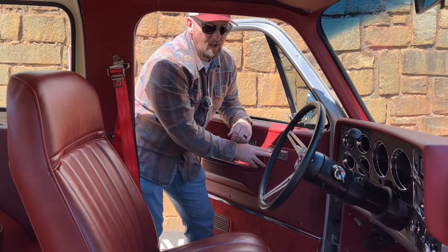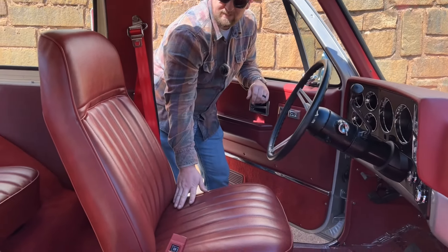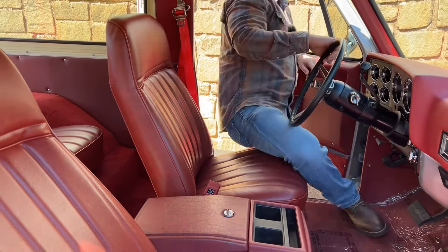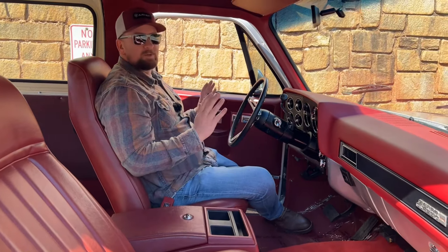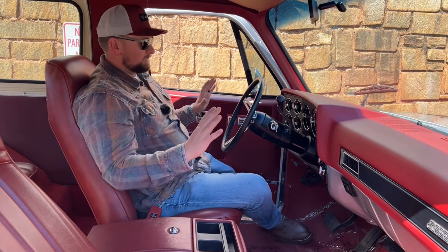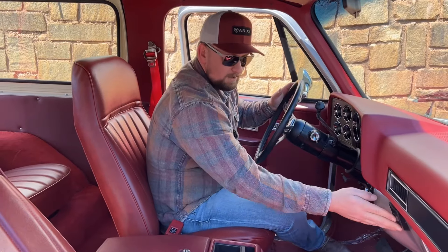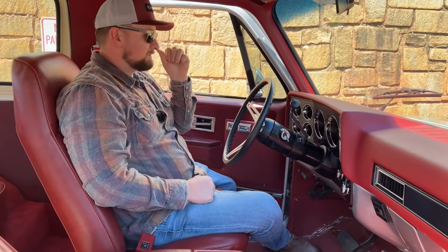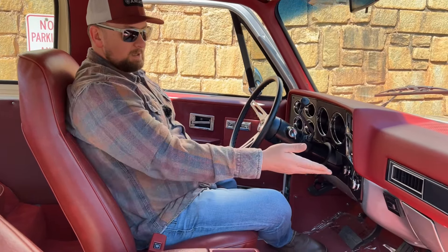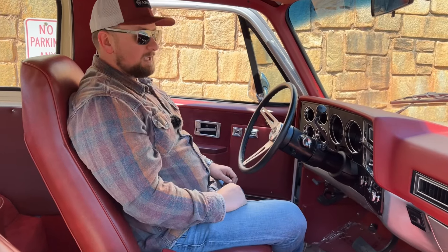You have power windows and power locks, ice-cold AC, beautiful bucket seats, and a beautiful console to match. Overall this truck is very comfortable to drive and rides really smooth with those QA1 shocks. The interior is very clean and looks very nice. Also worth mentioning — the switch for the rear glass is right here on the dash; either the switch or the key will roll it right down.